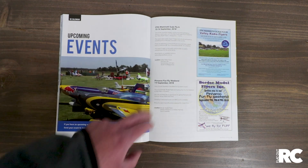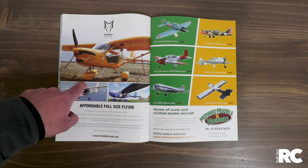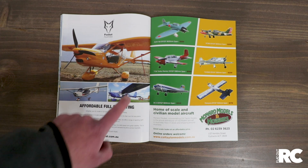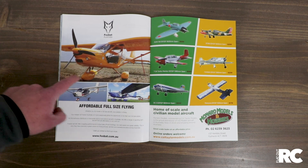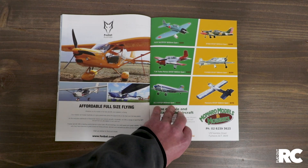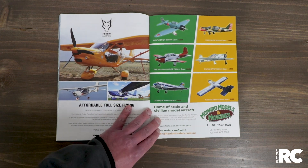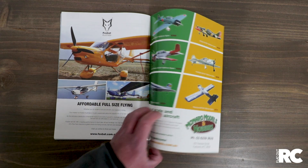A few upcoming events: the Shepparton Mammoth Scale flying and the Pinaroo flying in September — so get on board. Thanks to Foxbat Australia; if you're into full-size flying, this is something to consider. And then there's Monaro Models — thanks for your support. The VQ Models range out of Monaro Models — awesome scale planes.